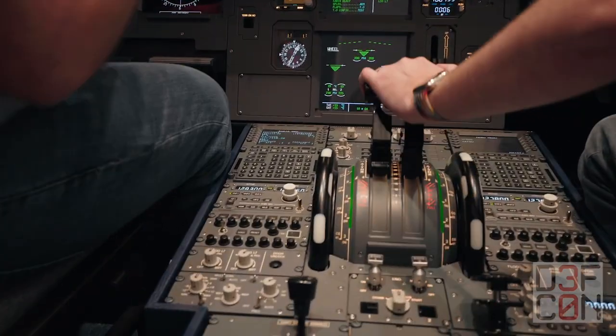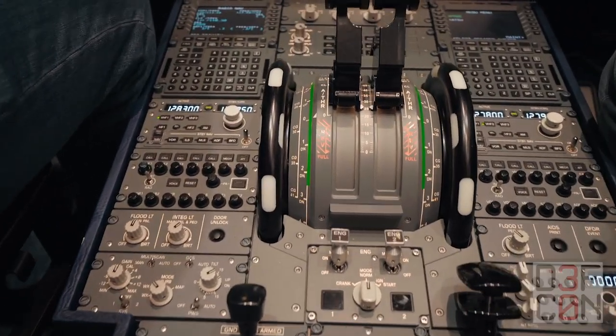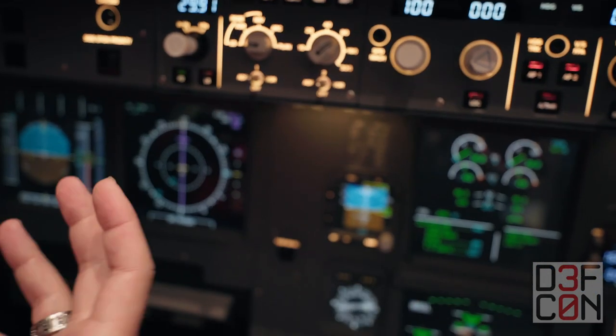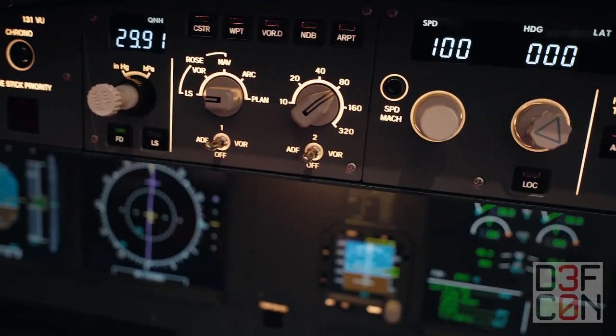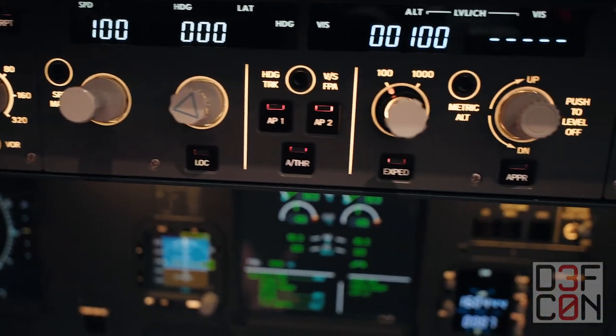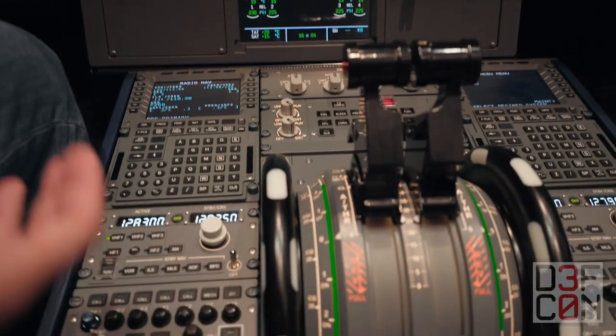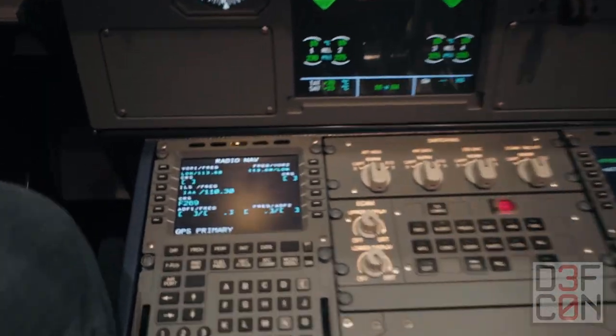I'm looking at some of these labels like ROSE, LS, VOR, NAV, ARC, PLAN. Some acronyms you intend to make some sense of, but I can't make sense of any of this. I know obviously like radio, but can you walk me through just some of this? I'm guessing that's part of the simulation too.